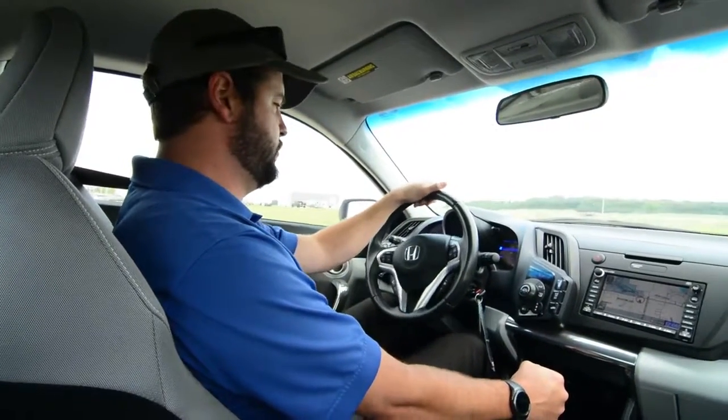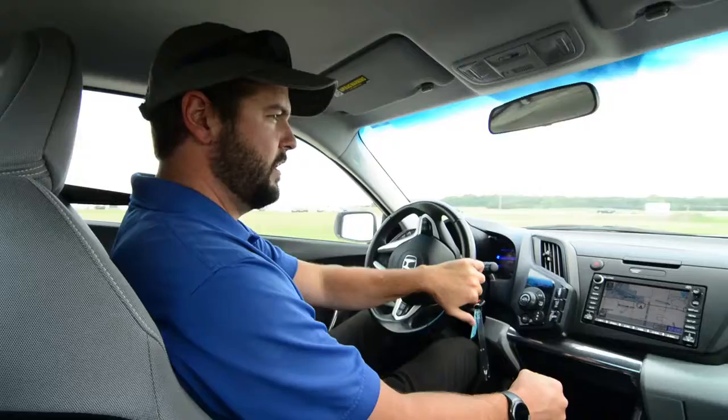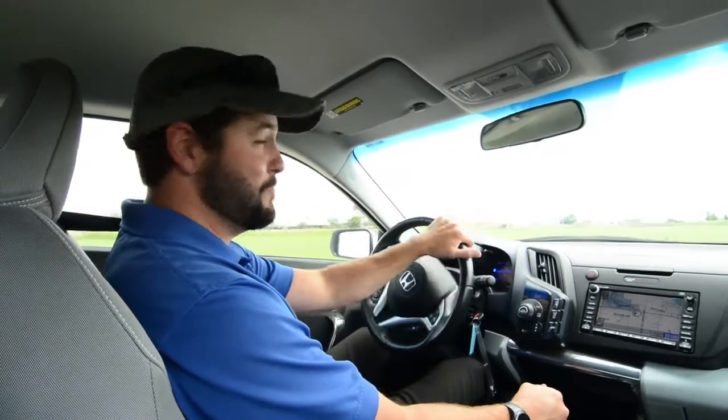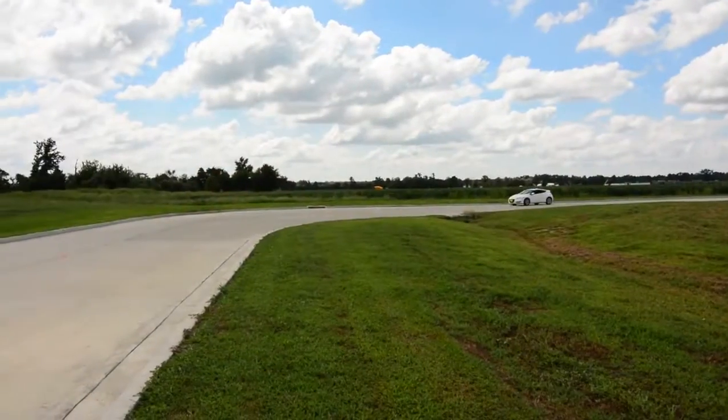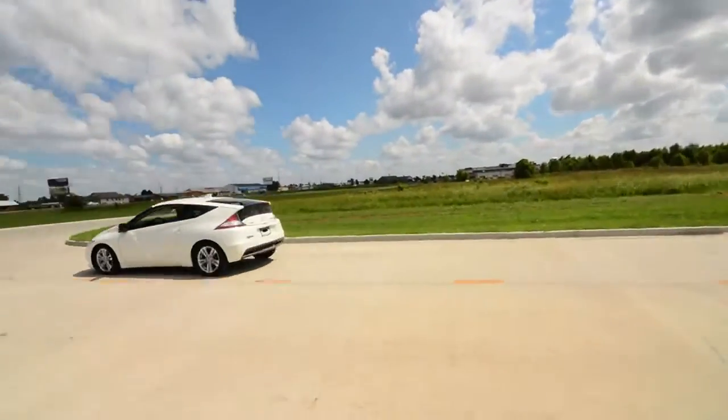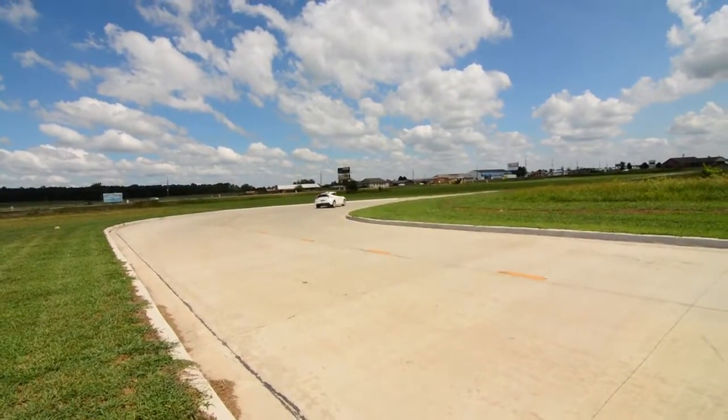This car handles the curves really well, so I'm going to give it some gas now. Let's try out that sport mode. Oh yeah, it really takes off — I don't know if you can hear that. It feels good, a lot of power.